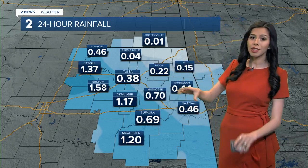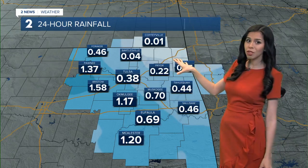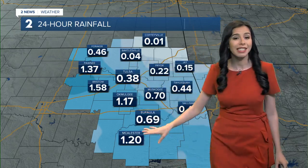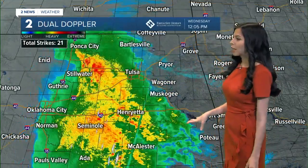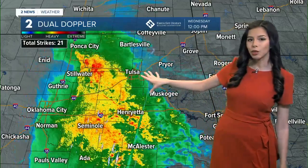As we continue to track not only today's rainfall but tomorrow's rainfall, it looks like the northeast is not going to get too much rain. Most of that continues to stay further towards the Tulsa area and further towards the south. Thankfully, right now, areas that desperately need that rain are starting to see some of it — those areas shaded in yellow — and that heavy rain is slowly pushing its way across the Tulsa metro.